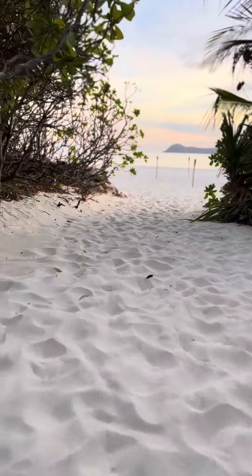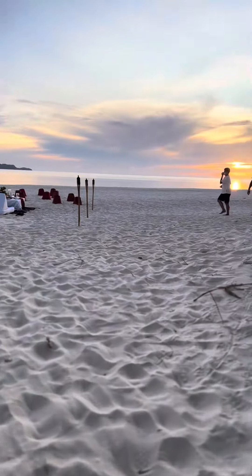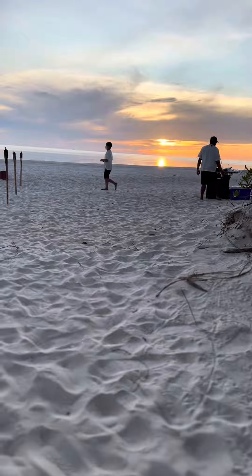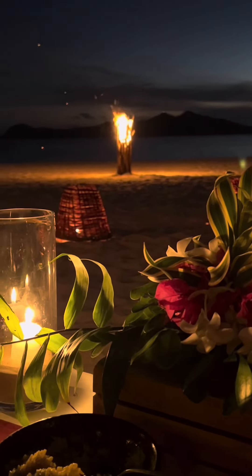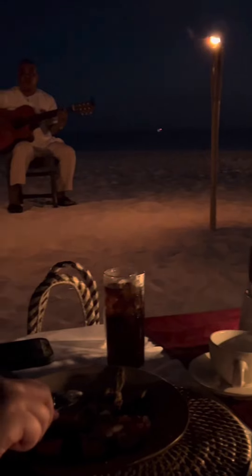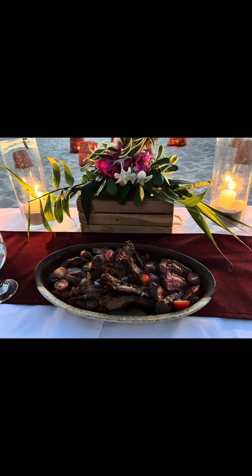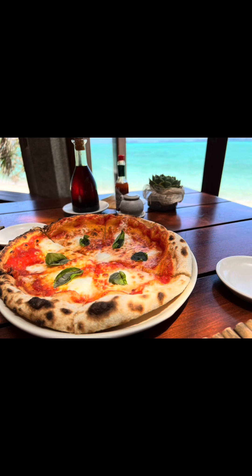We had a private dinner on the beach with a serenade, and here are all the delicious foods that we ate during our short stay. The food is definitely pricey, but the taste proved to be worth the price point.